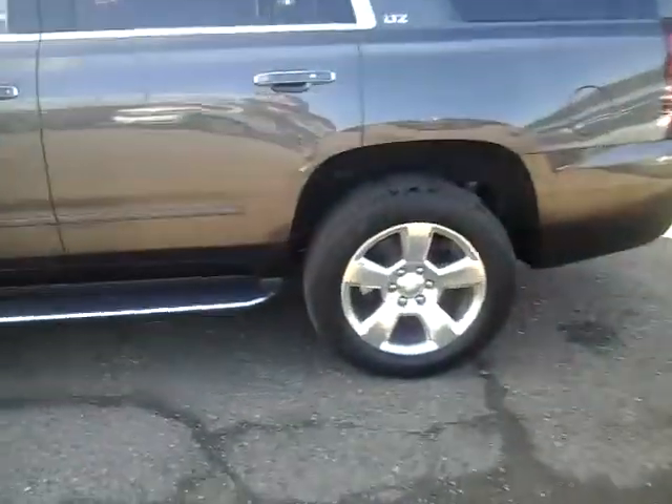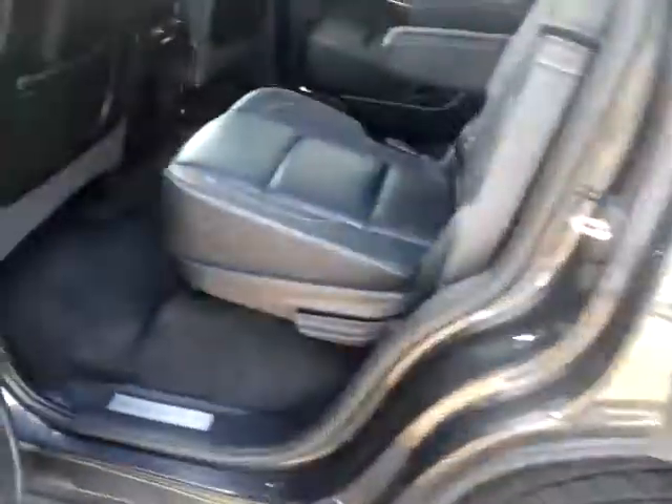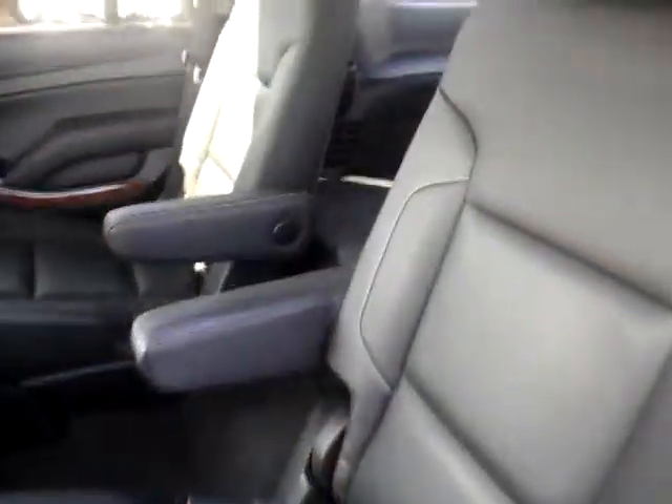I'll come around and show you in the rear. You do have the bucket seat second row here, as well as a heated second row. You do have the entertainment system for the kids.